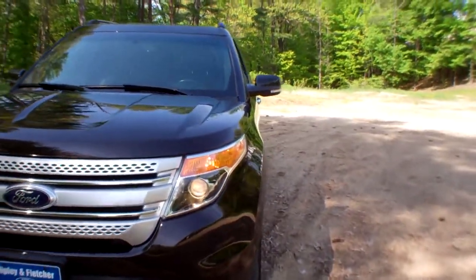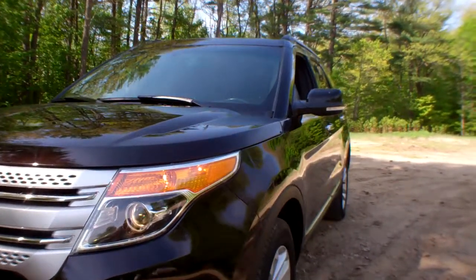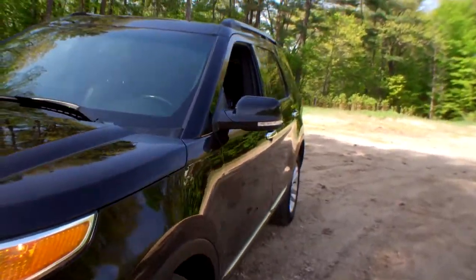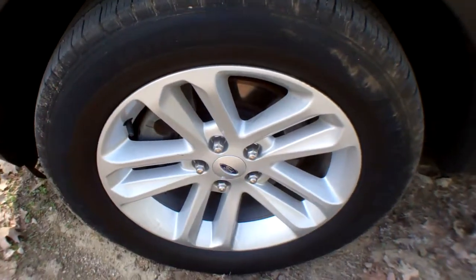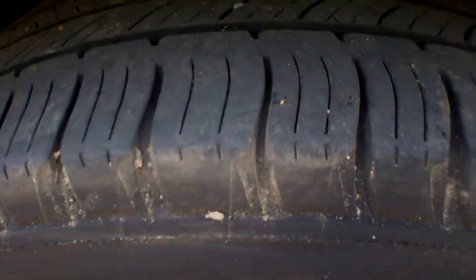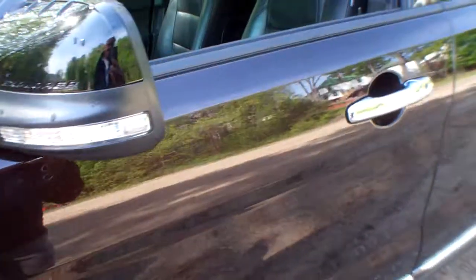Here's a great depiction of the driver's side — no nicks, dings, or dents, very clean. Here's a great shot of the tires and wheels. Got plenty of tread on these tires. The four-wheel drive system will get you where you need to go when you need to get there.